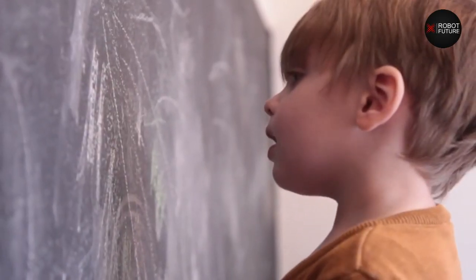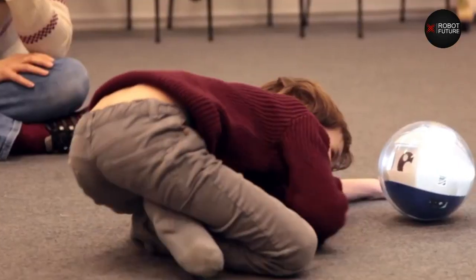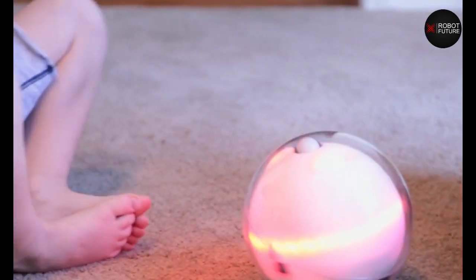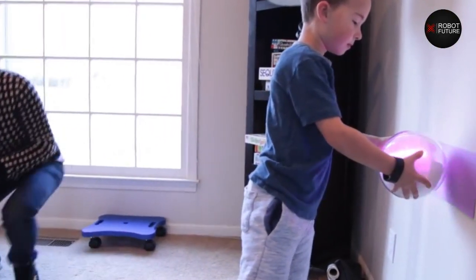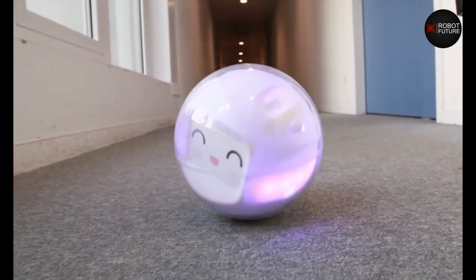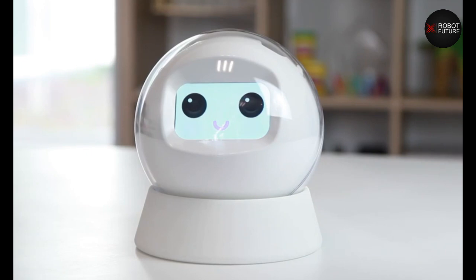Number five: Leka. Leka is a robot for kids with special needs that costs $390. It helps them understand social cues and things they see better. It looks like a ball with a face that can make different expressions. It also communicates through sound, light, and colors. Leka responds with positive images and sounds like a smiling face, and it has games that can be changed and played with other people, such as matching colors, finding pictures that look alike, and playing hide and seek.